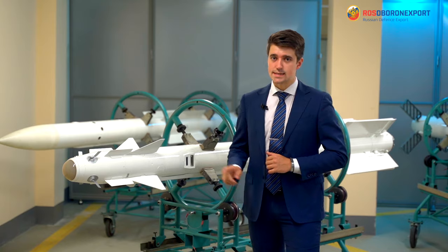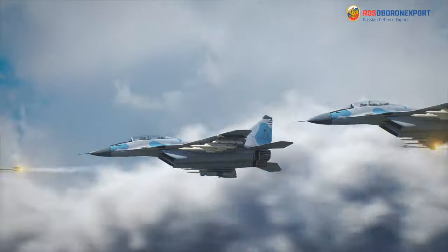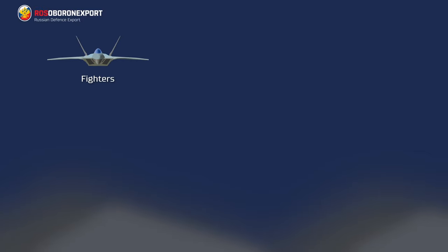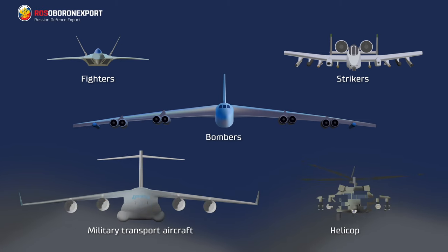RVV-MD is a short-range air-to-air missile for a close and highly maneuverable dogfight. The missile ensures engagement of aerial targets such as fighters, strikers, bombers, military transport aircraft and helicopters.